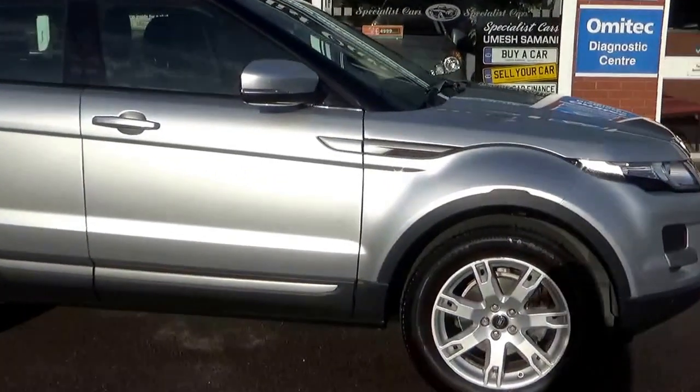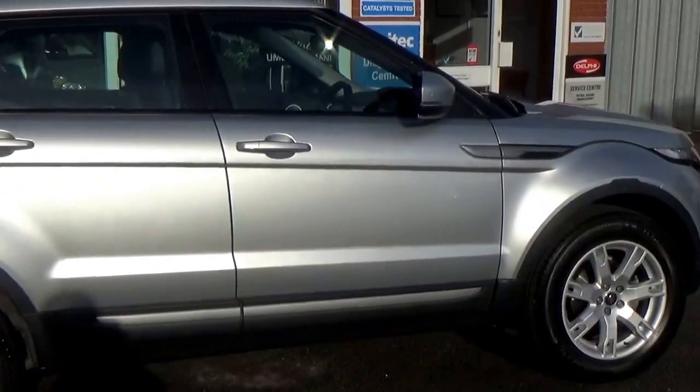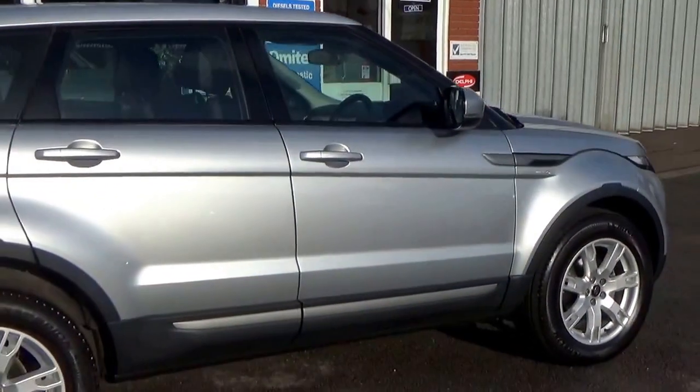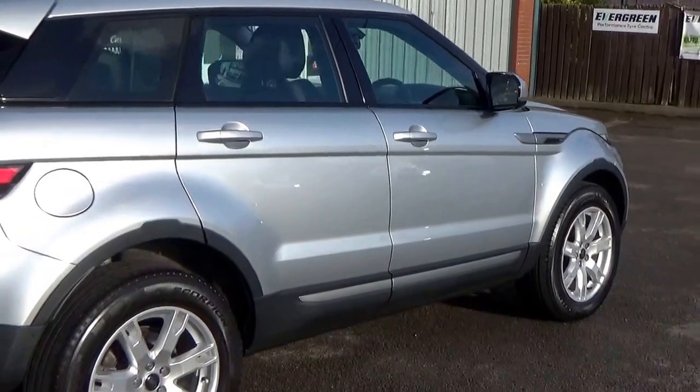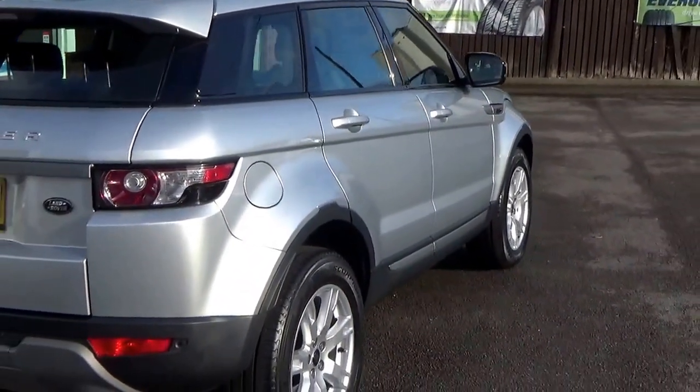Looking absolutely gorgeous. Registered in December 2012 on a 62 plate. Full Range Rover service history. Beautiful condition all around.